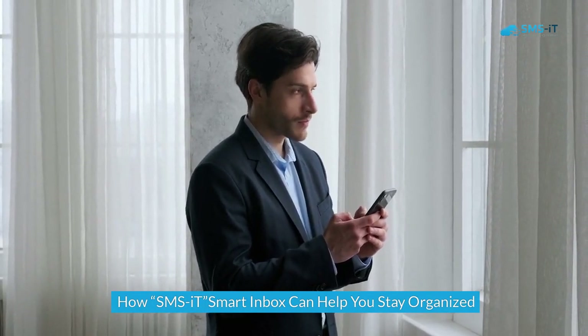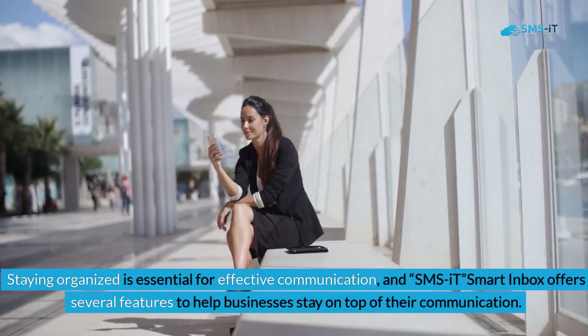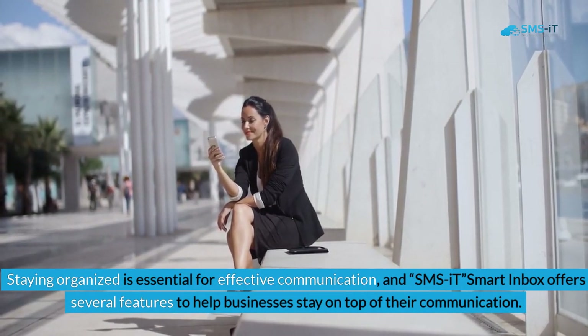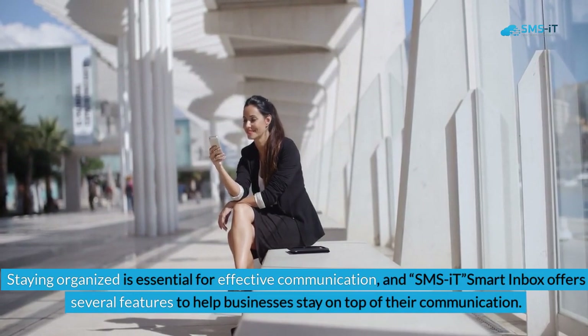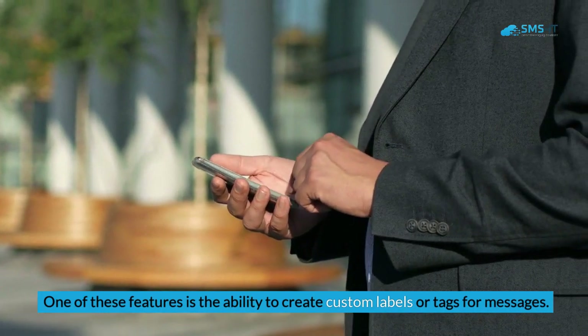How SMS.it Smart Inbox can help you stay organized: Staying organized is essential for effective communication. SMS.it Smart Inbox offers several features to help businesses stay on top of their communication, including the ability to create custom labels or tags for messages.